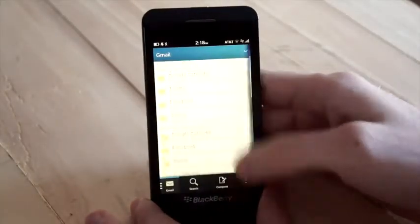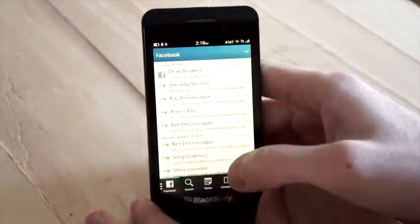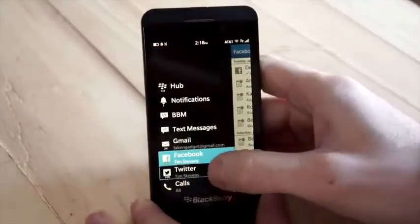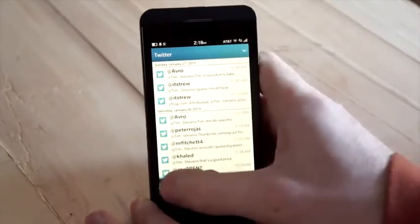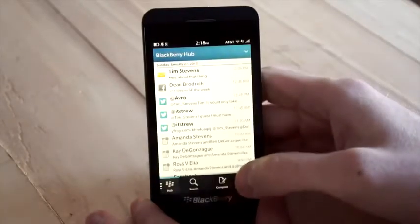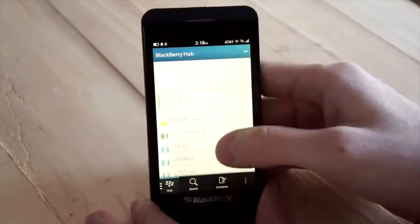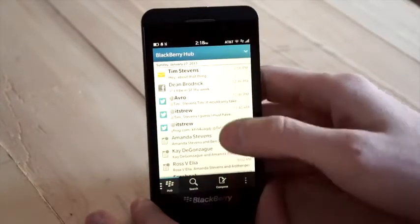The BlackBerry Hub is basically the all-conquering communication portal for the operating system. All of your emails, tweets, BBMs, text messages, Facebook messages, and even LinkedIn messages will all get dumped here into one big feed — it turns into a mess quickly if you get as many messages as we tend to. Thankfully you can very quickly and easily filter this by email, by tweet, or by text message.